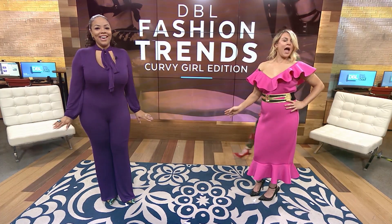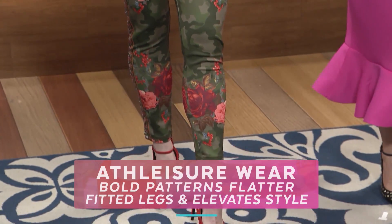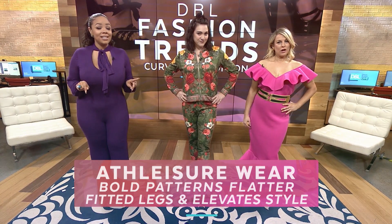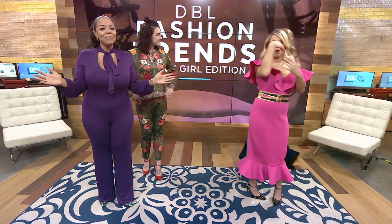Next up is Casey, the production manager, sporting a two-piece jacket and pants set in olive and red floral print. Athleisure is great because you can take it from day to night with a simple change of shoes. Curvy girl tip: wearing a bold pattern all over actually disguises some of your goods, and a more fitted leg elevates its style. This one's only $68.